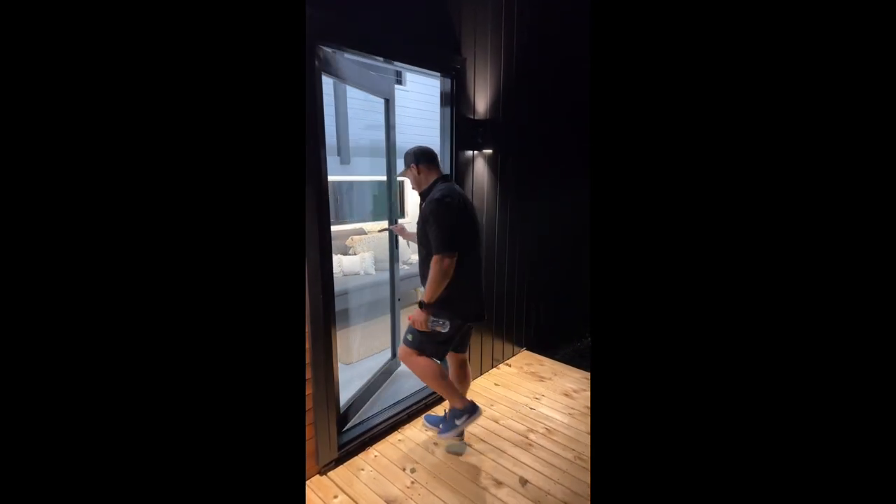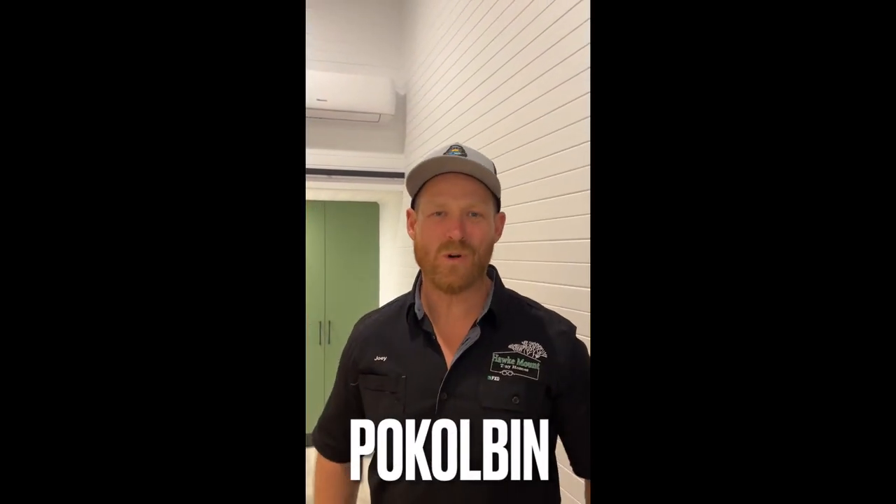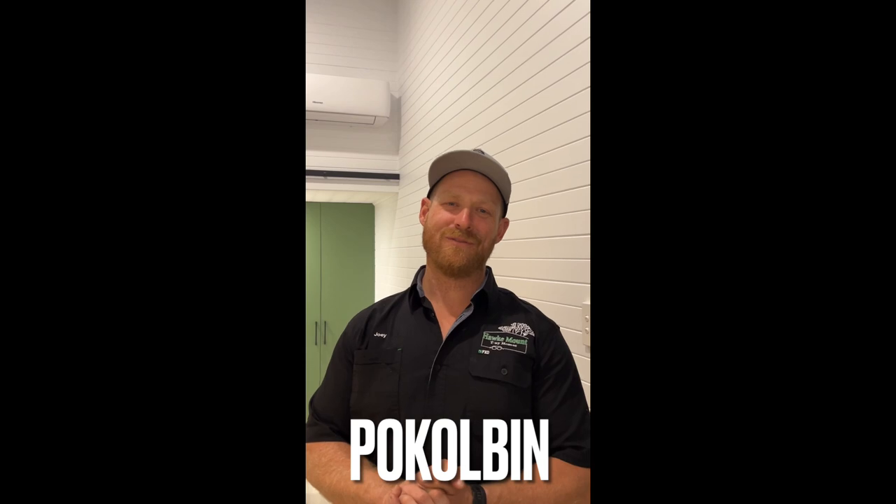Welcome guys, come on in. G'day guys, I'm Joey from Hook Mount Tiny Homes and welcome to our Percolvin. Let me take you for a tour.